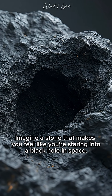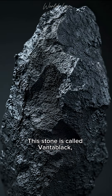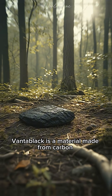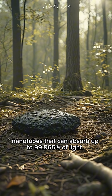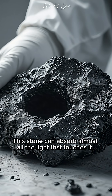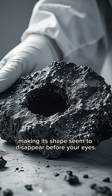Imagine a stone that makes you feel like you're staring into a black hole in space. This stone is called Vantablack, and it's one of the darkest materials ever discovered by humans. Vantablack is a material made from carbon nanotubes that can absorb up to 99.965% of light. This stone can absorb almost all the light that touches it, making its shape seem to disappear before your eyes.